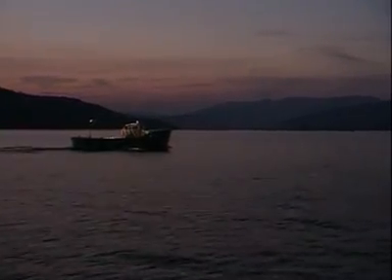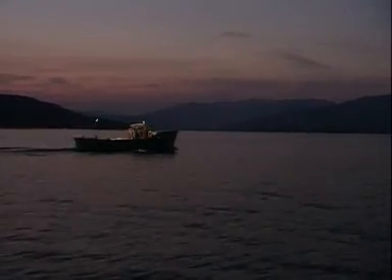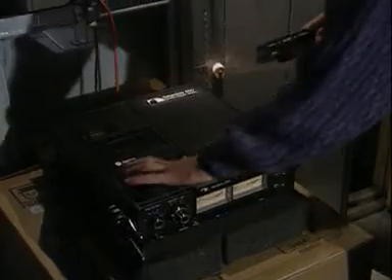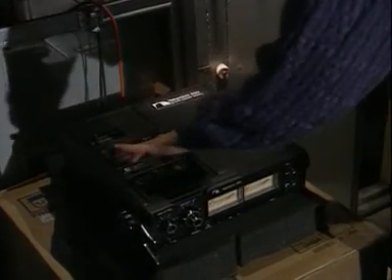Ships use the reflection of sound to measure the depth of the sea. The echo sounding system is called sonar. High frequency sound waves, known as ultrasound, ascend downwards from a transmitter in the boat.